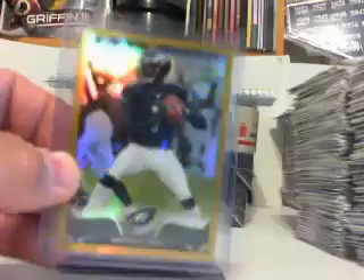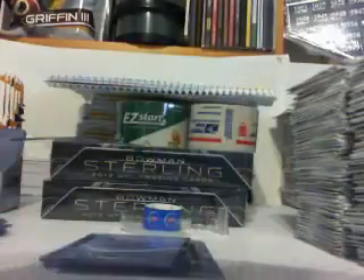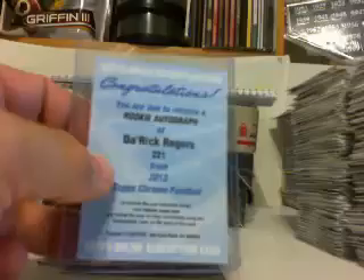Michael Vick numbered to 50, Derius Sleigh numbered to 25, and Derrick Rogers for the Buffalo Bills.